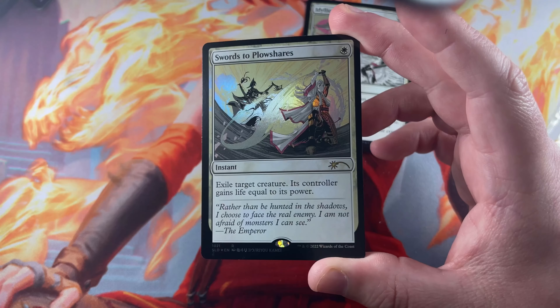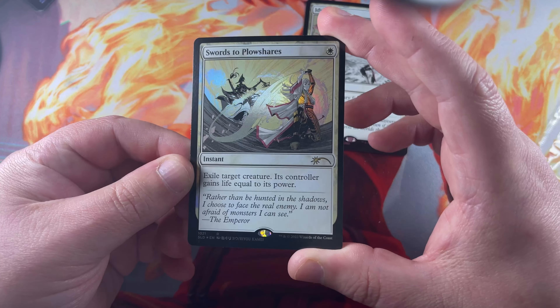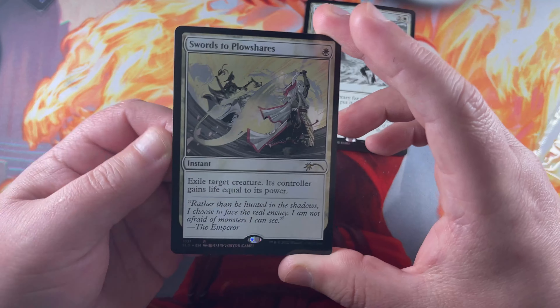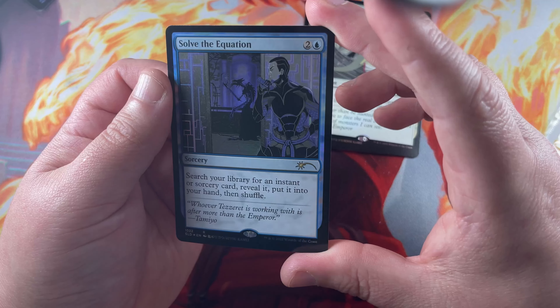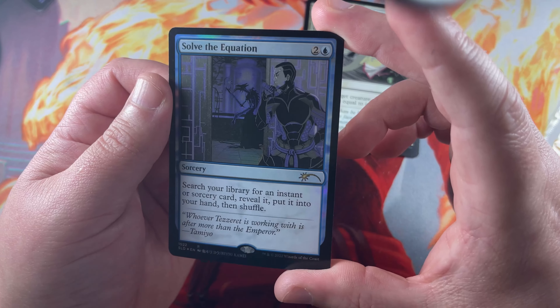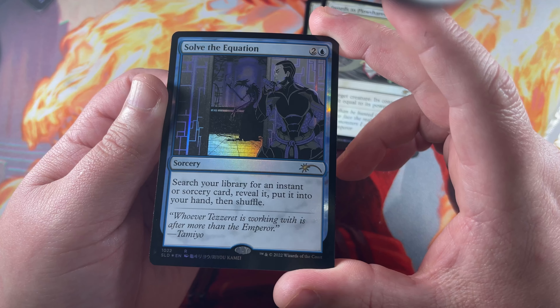Get that light right there — look at the way that blade shines swirling in the sky. Very cool. Solve the Equation here — looks like that's Kaito, and I think that's Gingitaxis in the background. Sneaky little Praetor. Very nice art, love that.